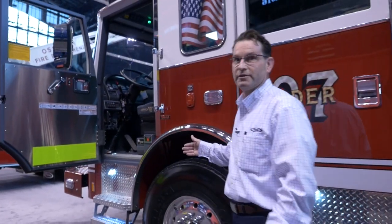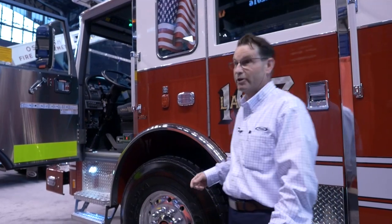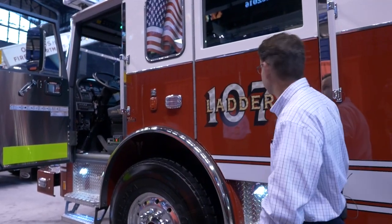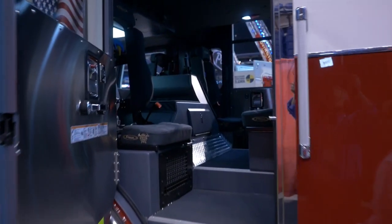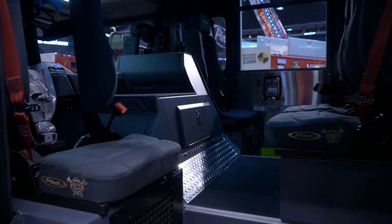Powering the unit is a 500-horse Detroit diesel with plenty of horsepower to get the truck around. In the crew cab area, you do have seating for four back here with two in the front, so seating for six.